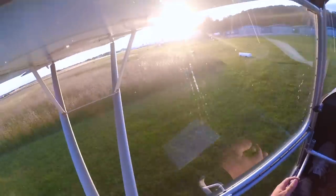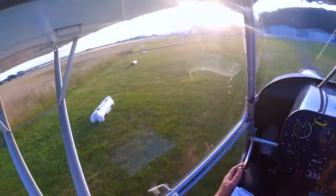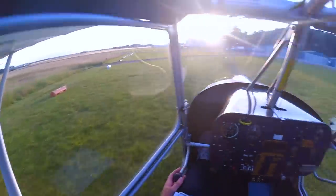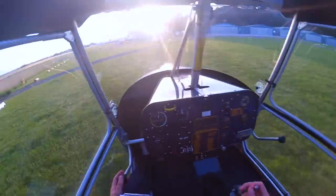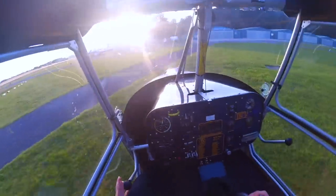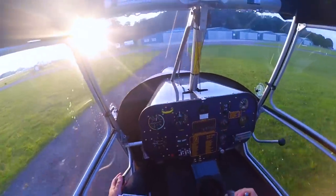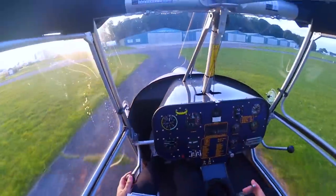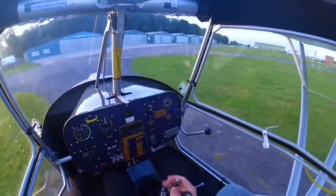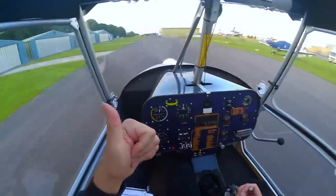There we go - thank you very much for watching, it was just a short little video. I just wanted to come up here tonight - I knew the plane was free and the conditions were good, and it was too good an opportunity to pass up really, just to get a few crosswind landings in. But also a bit of practice ahead of some short field work - dropping the nose and cutting the power at 100 feet up ahead of Clench tomorrow hopefully. The conditions look good and we'll catch you next time - thanks very much for watching.